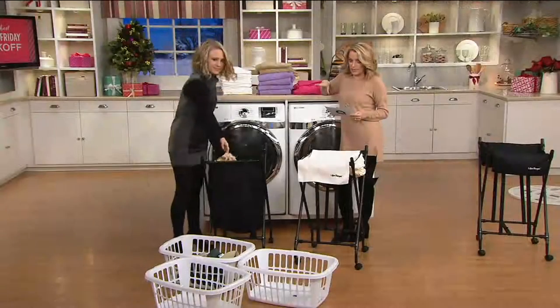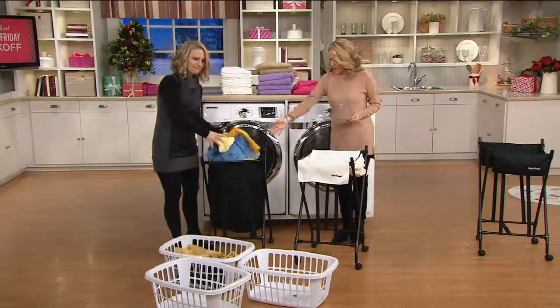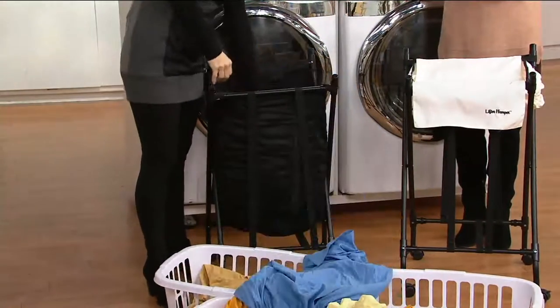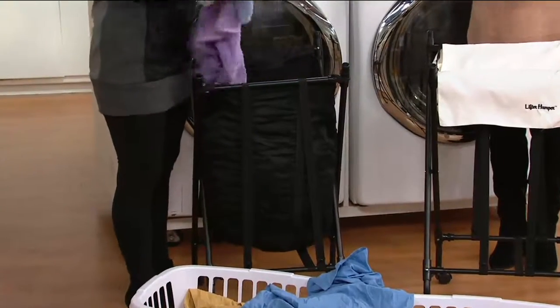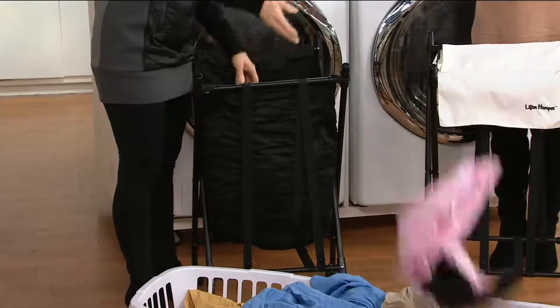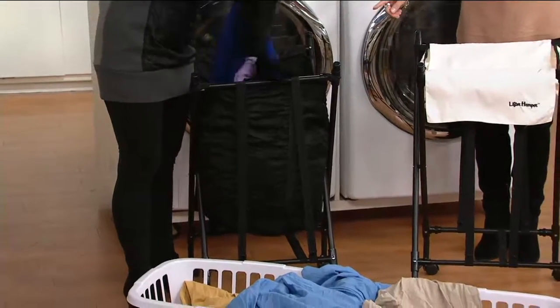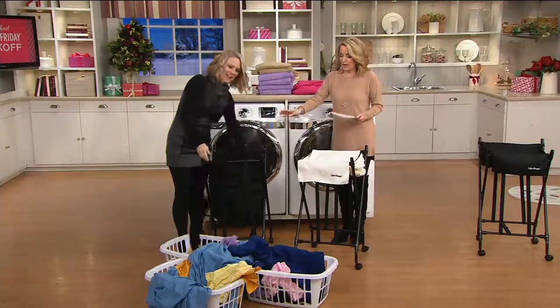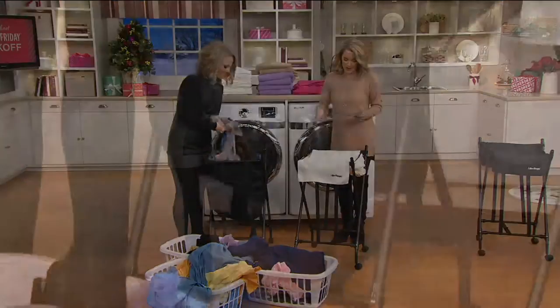It's got an auto spring in it, so as you take all of that laundry out, it starts to rise up to you. So say so long to the days of having to bend over and pick up anything — it comes to you and greets you. Look at how that's coming up! Isn't this amazing? We have it for you in black and in white.